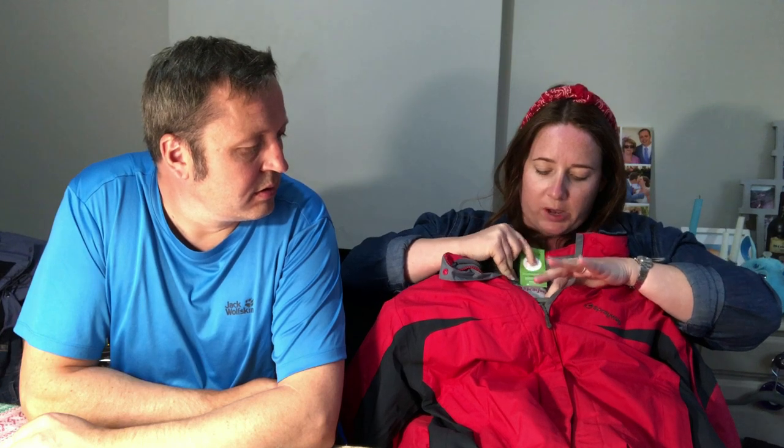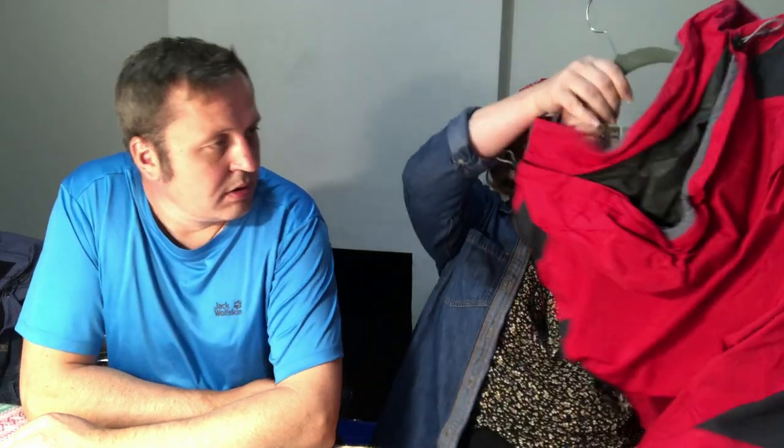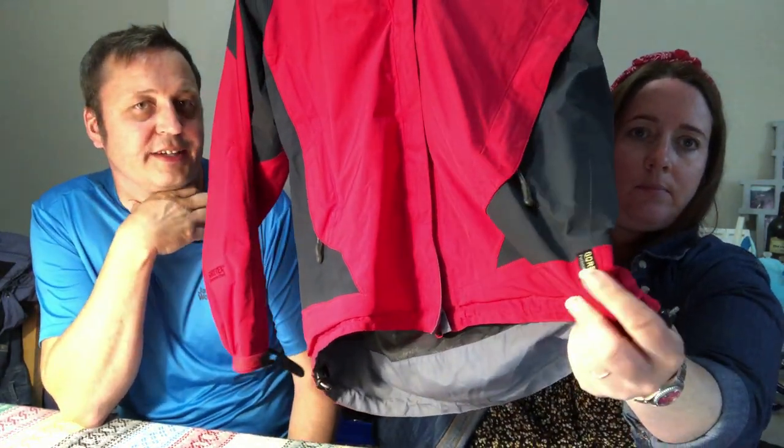Next up is this jacket — I hadn't heard of this brand before, but it's called Sprayway. It was £5, size 10. The lady just started bringing stuff out — it was like a private pick, it was amazing. I quickly looked up Sprayway, sorted high to low, and grabbed it. We'll get £30 minimum, I reckon, for that.